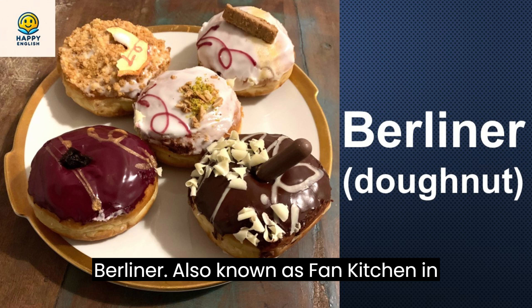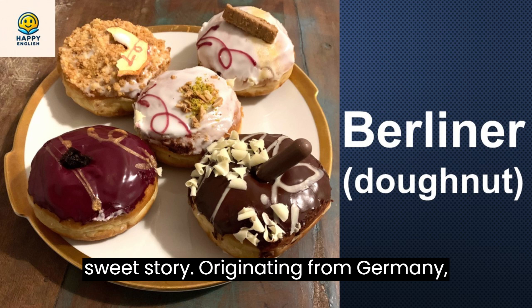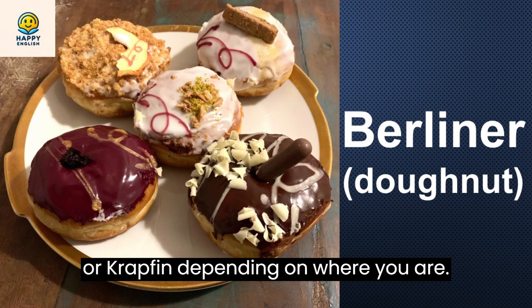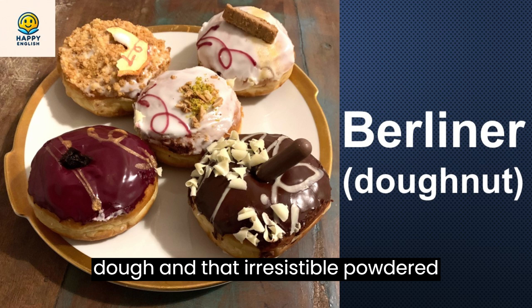Also known as Pfankichen in its hometown, this jam-packed pastry is no ordinary donut. Let's get into its sweet story. Originating from Germany, the Berliner has many names like Kreppel or Krapfen, depending on where you are. What sets it apart is its luscious jam filling, cozily tucked inside sweet yeast dough, and that irresistible powdered sugar on top.